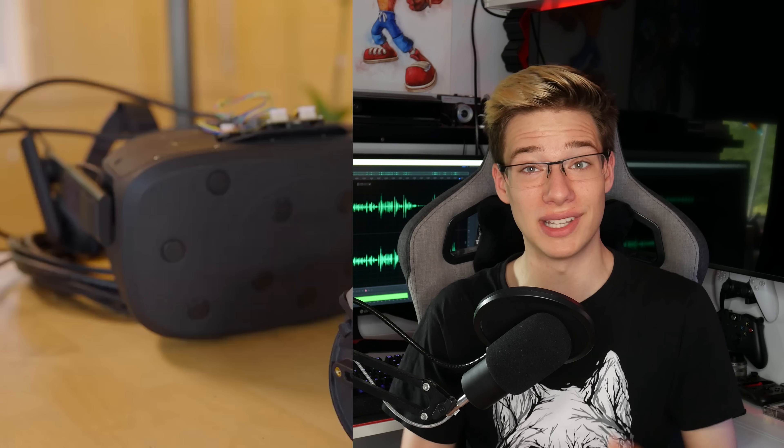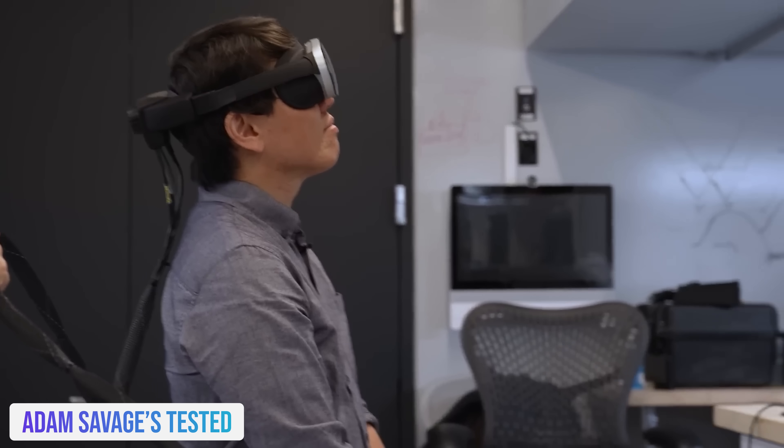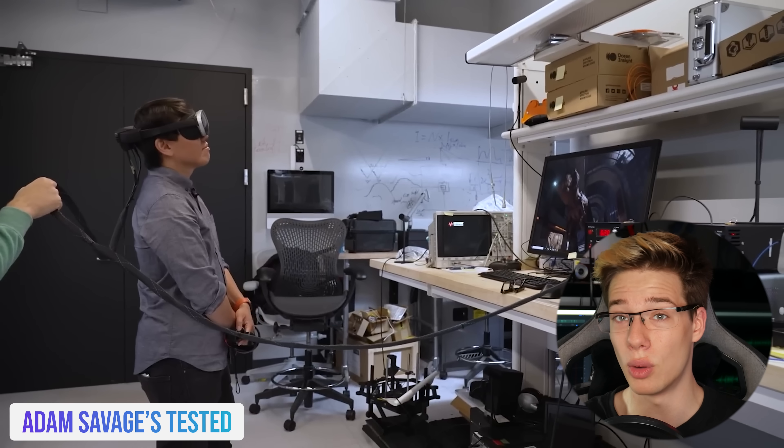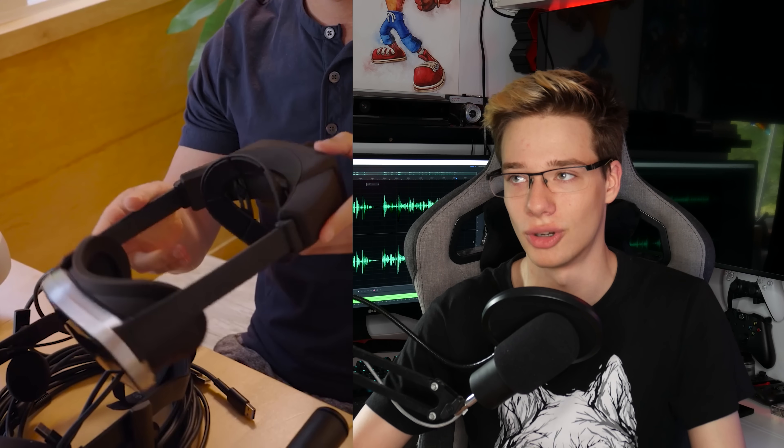A few days ago, Meta released a short little clip about all of the new prototypes it has been working on. In those prototypes, we also have something that looks a little bit like the Meta Cambria. It wasn't referred to as Cambria, and it seems to be connected to PC VR and working on the old Rift sensors. So I'm going to go ahead and say that it is probably not Cambria — it may have been what led to Cambria, but it's probably not Cambria, because it's not standalone. It can't be if it's using old Rift sensors, unless those are just for the controllers.